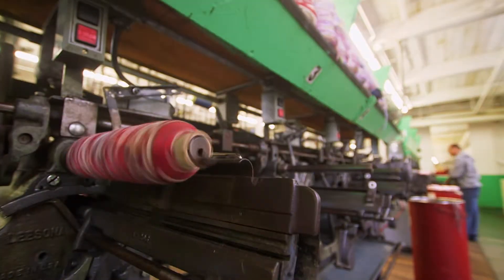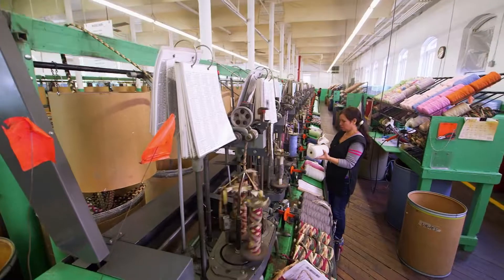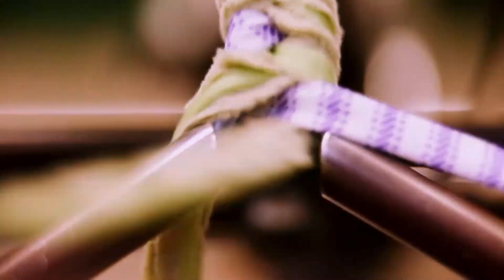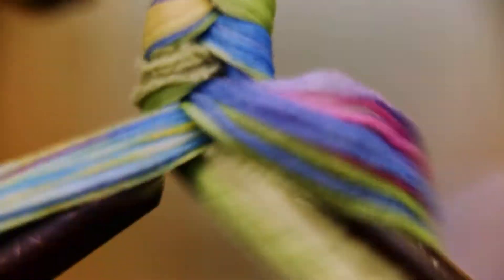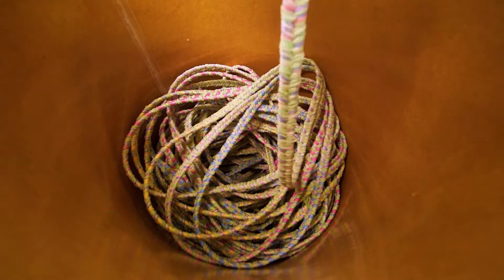Once the color blends have been created on the bobbins, those blends are cut and tied to a plastic center in preparation for braiding. Three bobbins are used per machine, and the yarn is woven automatically to create the braid. The bobbins are braided together around polyester filler. That filler creates a stable core to work around, so the final rug will be easier to sew. The end result is a flat braid, which is wound into a holding barrel.